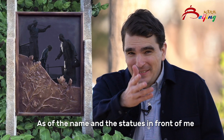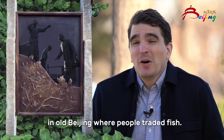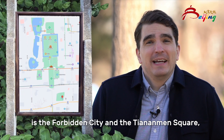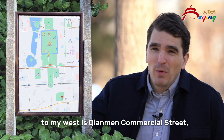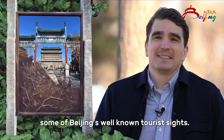As the name and the statues in front of me suggest, you might guess that this was a place in old Beijing where people traded fish. Up ahead of me in the north is Forbidden City and Tiananmen Square, and to my west is Tiananmen Commercial Street, some of Beijing's well-known tourist sites.